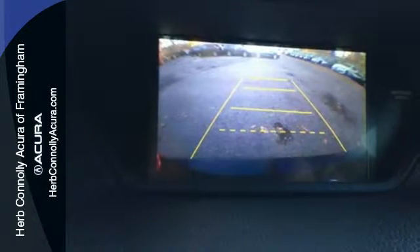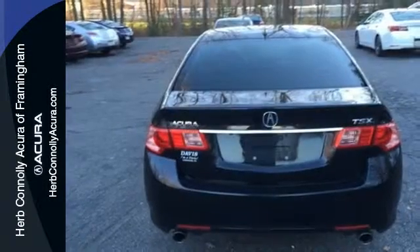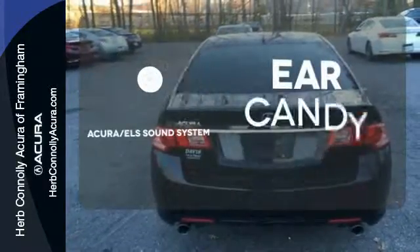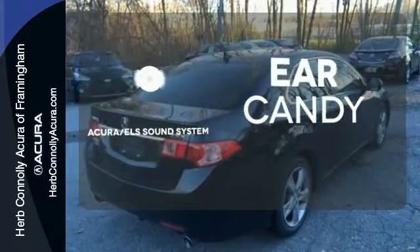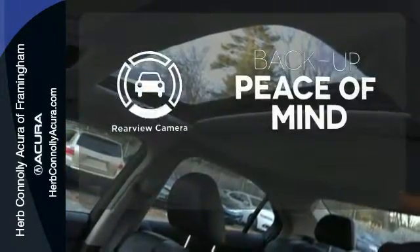The Bluetooth wireless and heated leather seats make it perfectly clear you're inside a premium vehicle. The Acura ELS sound system gives you a rich listening experience. Ward off the chills with heated seats. Hindsight is 20-20 with a backup camera.